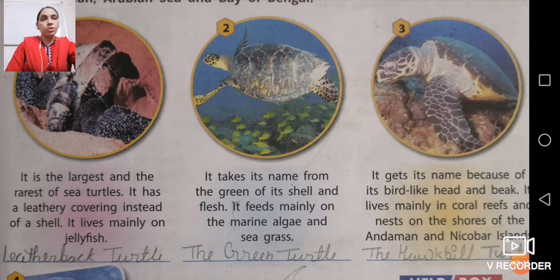The second turtle takes its name from the green color of its shell and flesh. Almost the whole body of this turtle is green. It feeds mainly on marine algae and sea grass, which is found inside sea water bodies. Not all sea animals eat other sea animals. This turtle feeds from the coral surface, and just because of its green color, it is called the green turtle.